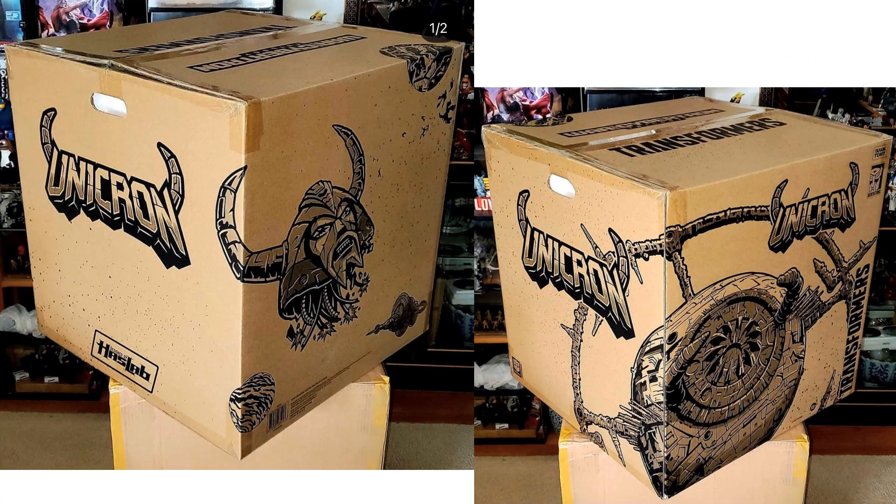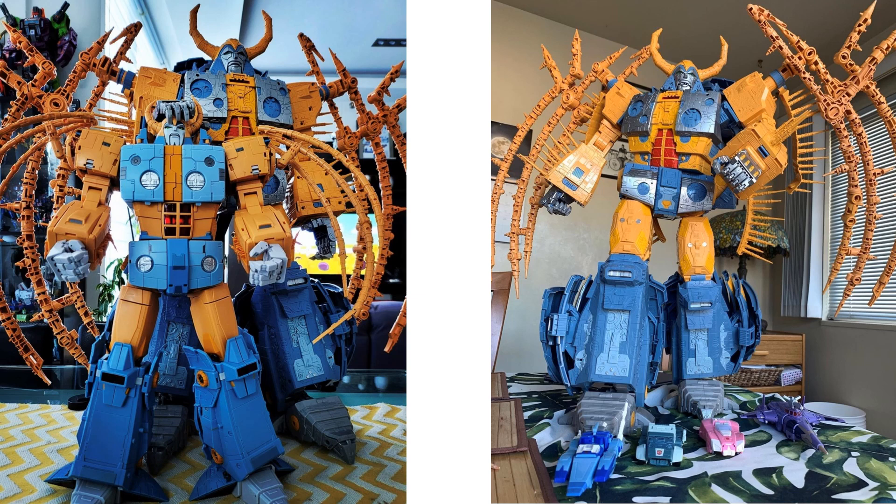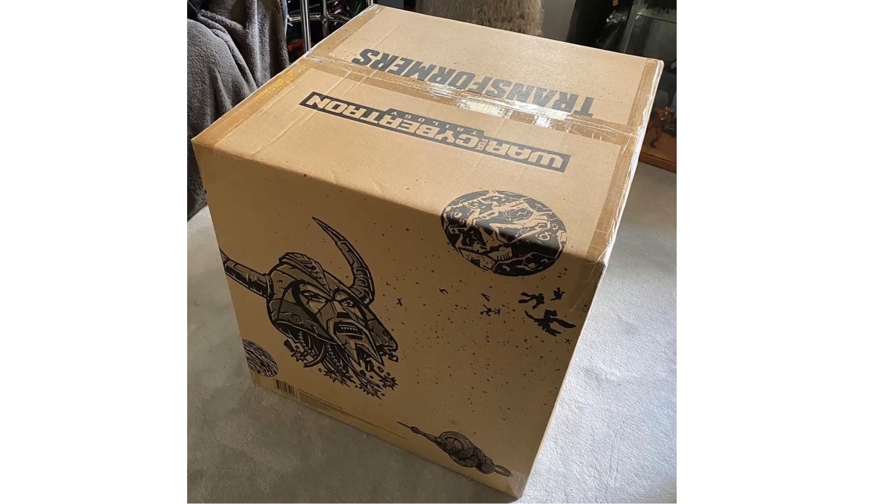People have been getting their Haslab Unicron figure. Here is the package — one side shows the head floating, the other shows the planet form. There's a size comparison between Unicron and his brother, versus the original Hasbro Unicron, and compared to various Autobots and Decepticons. This thing from the War for Cybertron Trilogy is massive and expensive — I didn't get my pre-order in for this one.